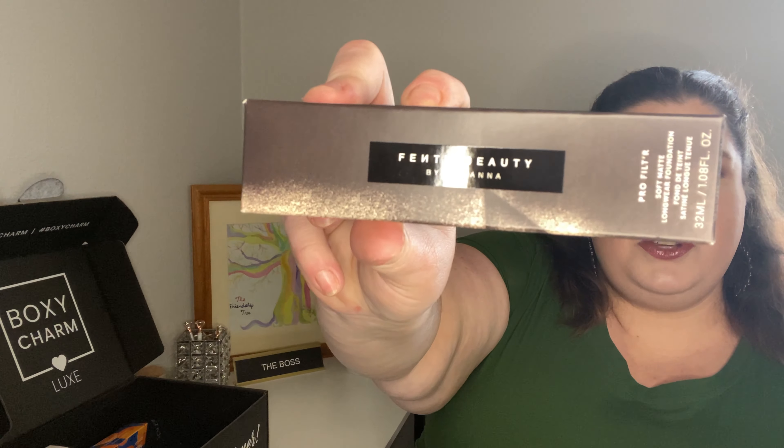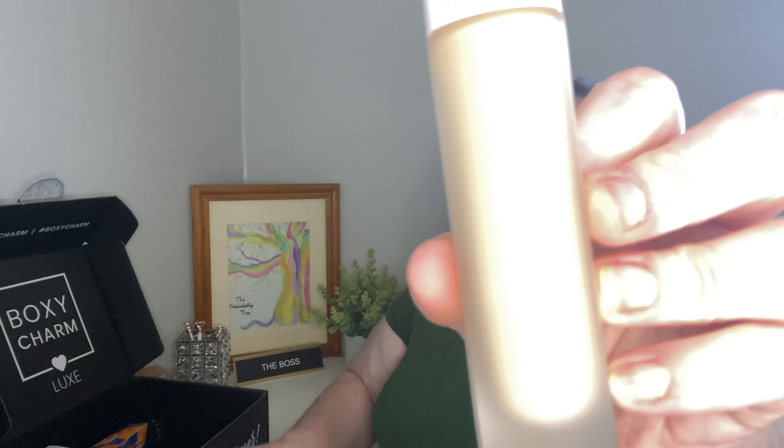I was excited about this one — it's Fenty Beauty and it's a foundation: the Pro Filter Soft Matte Long Wear Foundation. I was excited because they actually got my color right, which is pretty hard to do. It's got a flat-sided but still round bottle and it comes with a pump. I really like Fenty Beauty, so I'm excited about this and I really hope this foundation works on me. That is $36, which is about average for a non-drugstore foundation.